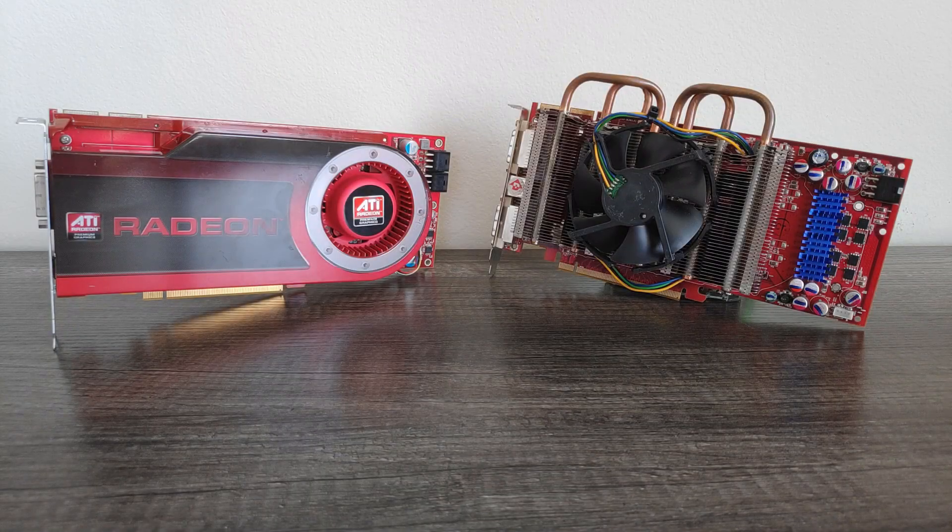Mid-2008 saw the launch of ATI's venerable HD 4000 series with the Radeon HD 4870 and HD 4850. Both cards became fantastic mid-range options, thanks to their great performance for the price. However, while the HD 4870 performed very well given its price bracket, it was still no match for Nvidia's GT200 monster, the GTX 280.